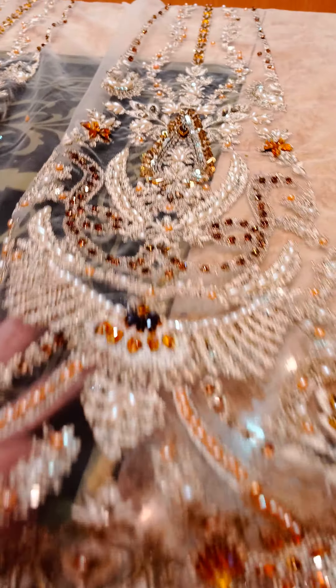Then you can see one panel, beautifully done with crystal work.